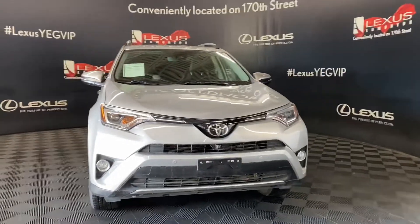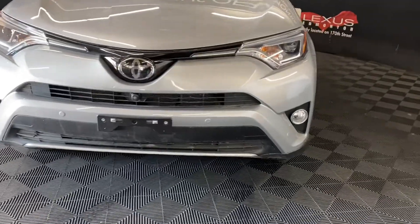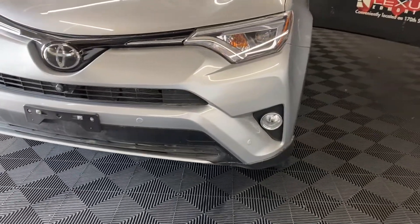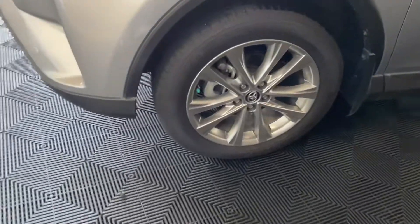Today we are looking at a 2018 Toyota RAV4 in the color Silver Sky Metallic. This vehicle has a 6-speed automatic transmission, 2.5-liter 4-cylinder engine. You have 18-inch aluminum alloy wheels and panoramic view cameras.